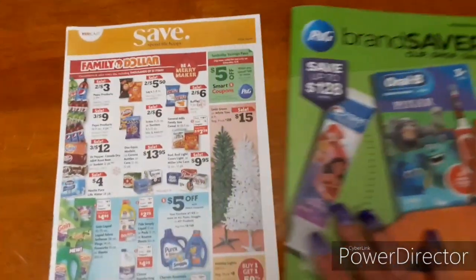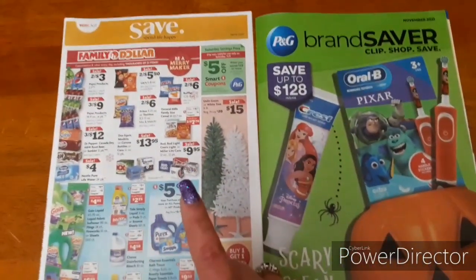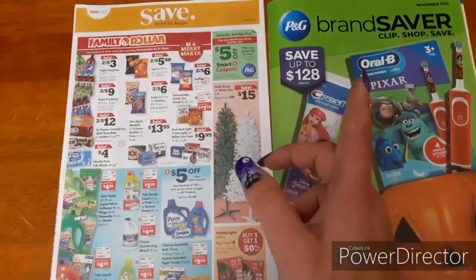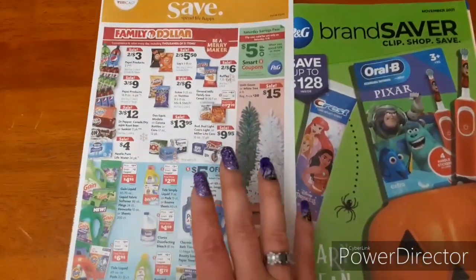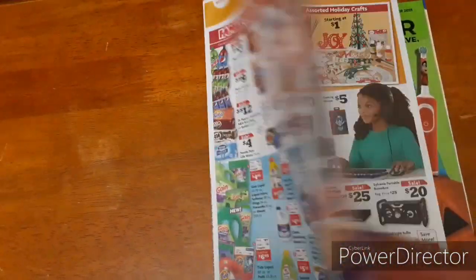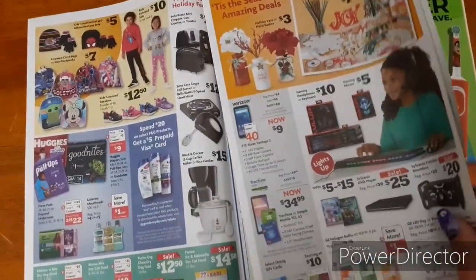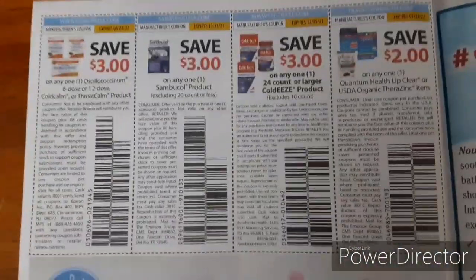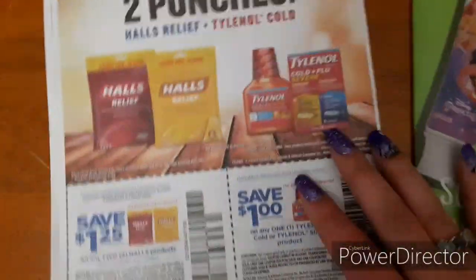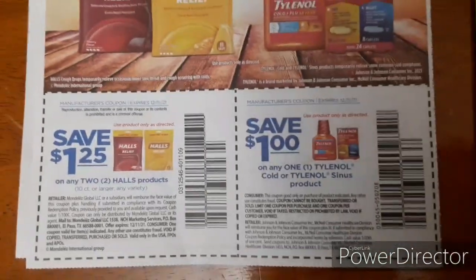We have a Save insert, a P&G insert, and a Smart Source that I haven't received yet. To be honest, the Save and Smart Source are really not worth bothering with this week — very few coupons and they're not great ones. In the Save we have a $3 off one for gummy vitamins, some cold medicine, Cold-Eeze, and on the back Halls and Tylenol. That's it for the Save — not a whole lot going on there.